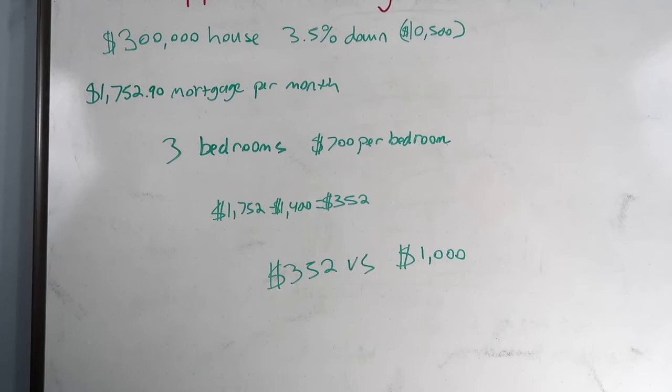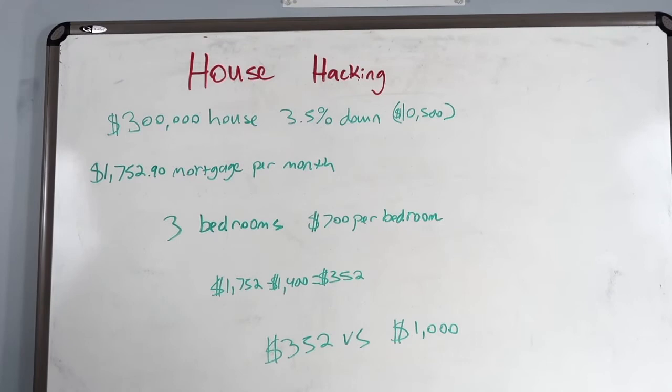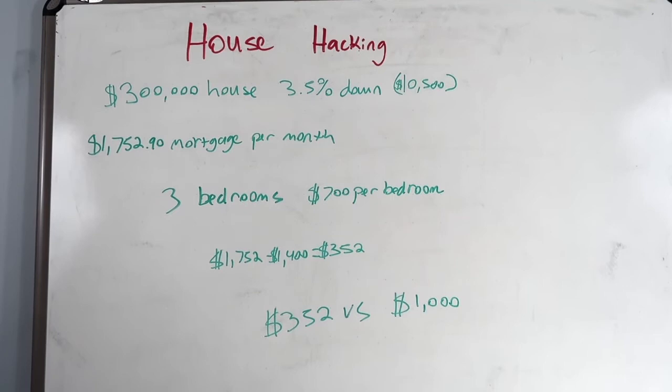Compare that to on average — and this is a very low average — you might pay $1,000 for a studio, or you might get a house with a few friends and be paying $1,000 each. It's a big difference. You just got to start and be realistic. If you live in this house for six months to a year, you could move out and then hypothetically rent out the whole house, and your mortgage could be covered.